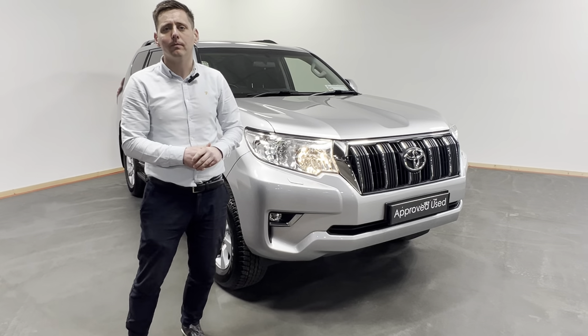At the front here we have our daytime running lights and front fogs. This machine also has a rear view camera, alloy wheels, black side steps, rear privacy glass, roof bars, tow bar, six-speed manual gearbox, and a lovely cloth interior.